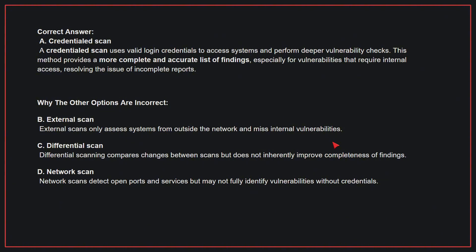Why the other options are incorrect: B, External scan — external scans only access systems from outside the network and miss internal vulnerabilities. C, Differential scan — differential scanning compares changes between scans but does not inherently improve completeness of findings. D, Network scan — network scans detect open ports and services but may not fully identify vulnerabilities without credentials.